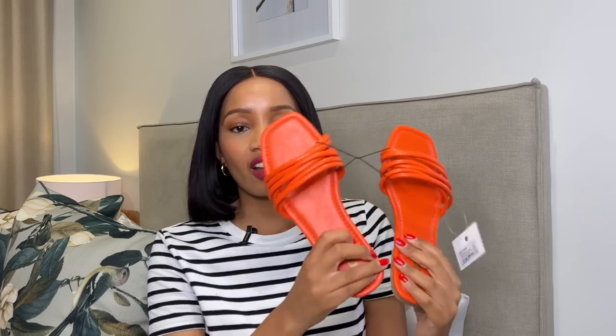Moving on to shoes. At Mr. Price I picked up these gorgeous sandals — they were 89 rand 99 and they are just the perfect beachside flip-flop. I've got an orange swimming costume that I'm planning on wearing with these. They're a low cost, low effort type of shoe, and I do love wearing orange this time of year. They'll come in handy for times when I don't necessarily want to wear heels, since I've got orange heels as well. I can't fault them and I think they're going to come in quite handy.